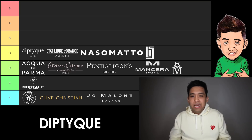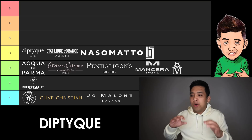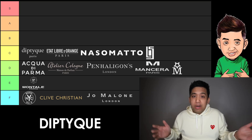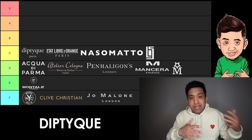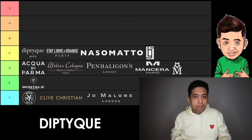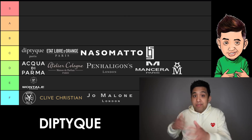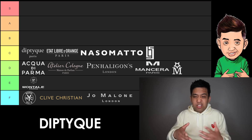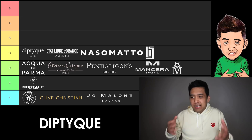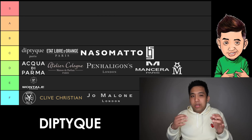Moving on to C tier. Diptyque is one of those super prolific fragrance houses from back in the day — meaning like 35, 40 years ago — that's still going hard right now. I really love the vintage L'Eau des Trois, for example. Philosykos is one that comes to mind, Tam Dao more recently when you're looking for that coniferous sandalwood. Just really cute, smart, street chic fragrances. Diptyque fills that void really nicely. They're C tier minimum — one new release all-star from being at least B tier in the near future.